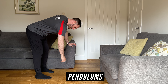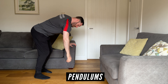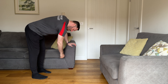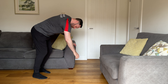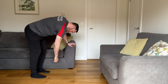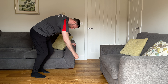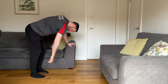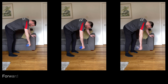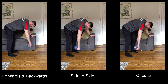A nice way to increase the space in the shoulder joint itself is conducting pendulums. Using a support for your other arm so you can lean forward slightly, begin to rotate your hips while letting the arm hang loose. You're not using the muscles to move the arm but rather allowing the movement of your body to swing the arm gently. You can also hold a small weight in your hand to increase the gravitational assistance on the shoulder, but aim to stay relaxed. Allow the arm to swing at least ten times in your chosen movement — forwards and backwards, side to side, or making circles in either direction.